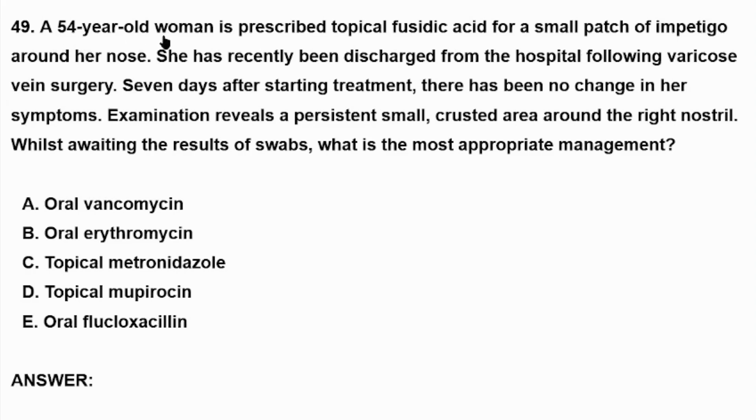A 54-year-old woman is prescribed topical fusidic acid for a small patch of impetigo around her nose. She has recently been discharged from the hospital following varicose vein surgery. Seven days after starting treatment, there has been no change in her symptoms. Examination reveals a persistent small crusted area around the right nostril. Whilst awaiting the results of swabs, what is the most appropriate management?